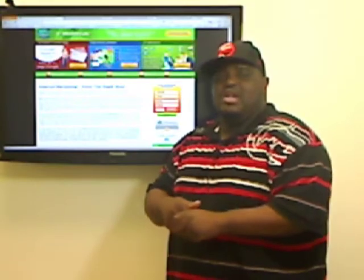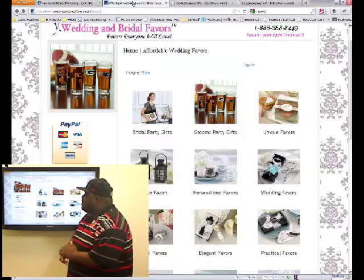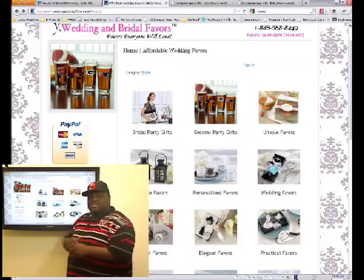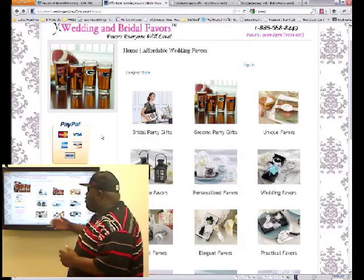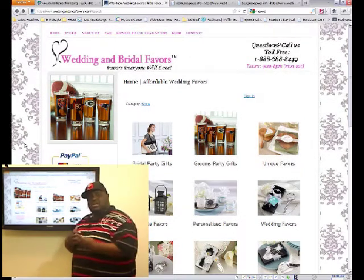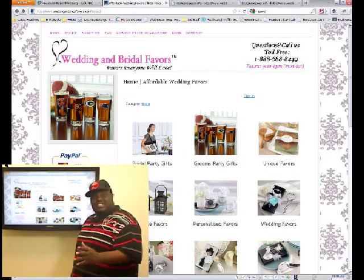It will come to us and if we choose it, we'll pull it out of the hat and do a website analysis for you. Today we have Affordable Wedding Favors. The web address is WeddingAndBridalFavors.com. This website was submitted to us this morning. It's a great looking site, and from what I understand, the young lady who actually manages the site built it herself — so kudos, punch in the face to that.